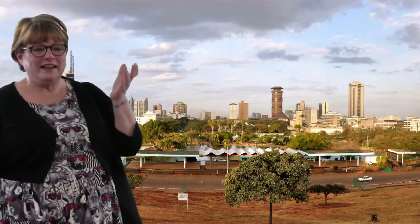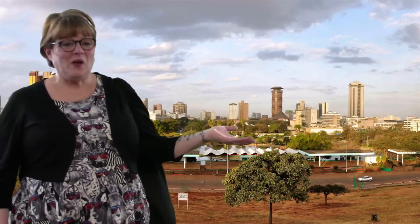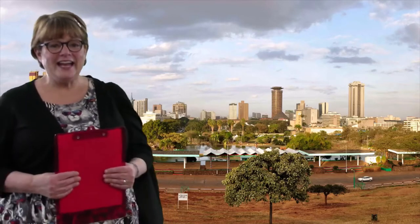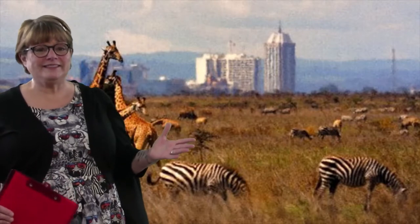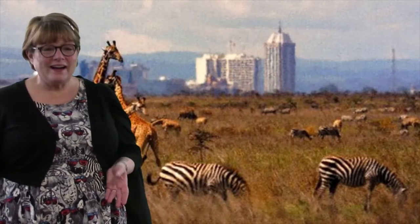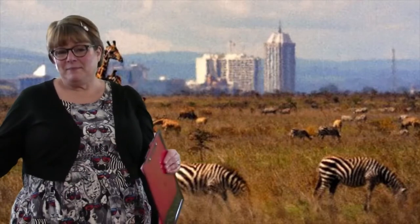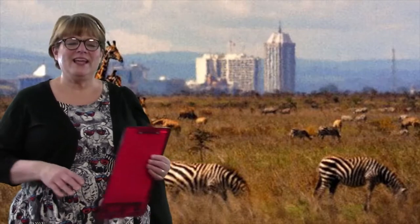We've landed in Nairobi, the capital city of Kenya. Nairobi has skyscrapers, apartment buildings, businesses, factories, and wild animals. The Nairobi National Park is home to lots of wild animals, and there's no big fence — they're free to roam. But don't worry, they put trackers on the animals, and if they end up in someone's neighborhood, they come and get them.